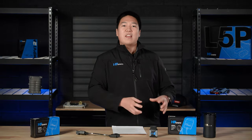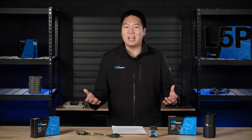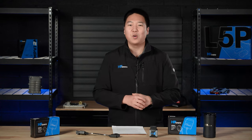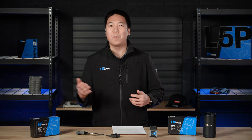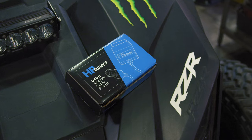We wanted to leverage that expertise and experience in the automotive diagnostic and calibration space and bring it to the Power Sports segment. At the end of the day, we all love performance, speed, power, or making your vehicle run more efficiently and perform better. So it's a no-brainer to bring our tools and products to the Power Sports segment.